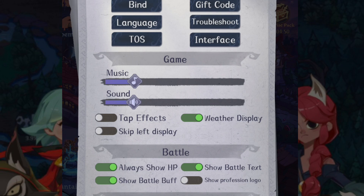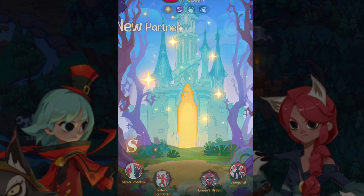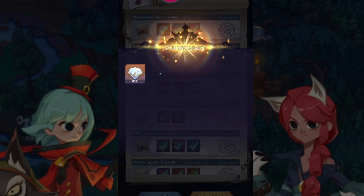So go ahead and cop yourself the rewards from these gift codes. Combined with the pre-registration rewards, you should be looking at a x10 summon fairly early in the game.